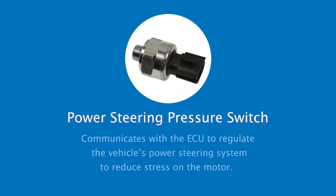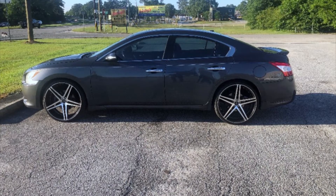The power steering pressure switch communicates with the engine control unit (ECU) to regulate the vehicle's power steering system. When the switch detects excess load, the ECU makes adjustments to the power steering system to reduce stress on the motor.